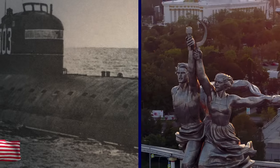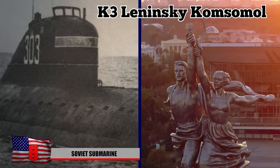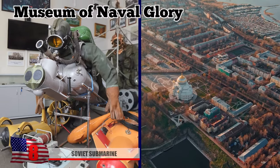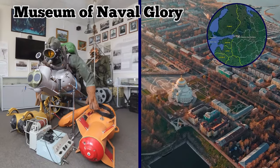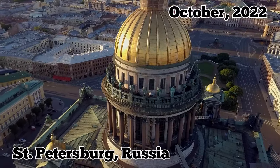Soviet Submarine The K-3 Leninsky Komsomol, the first nuclear-powered submarine in the Soviet Navy's lineup, was moved to the Museum of Naval Glory in Kronstadt, a base near St. Petersburg, Russia, back in October of 2022.